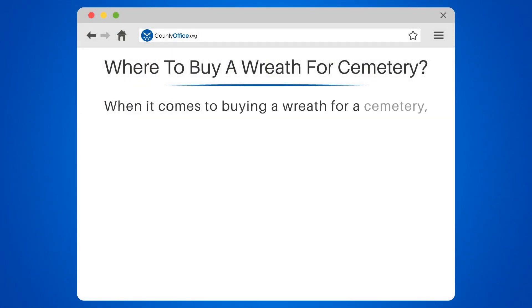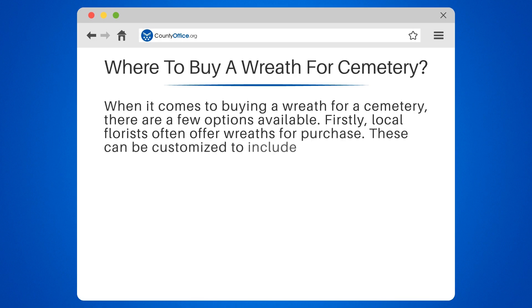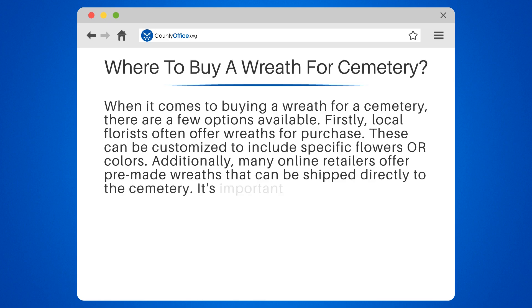When it comes to buying a wreath for a cemetery, there are a few options available. Firstly, local florists often offer wreaths for purchase. These can be customized to include specific flowers or colors. Additionally, many online retailers offer pre-made wreaths that can be shipped directly to the cemetery.